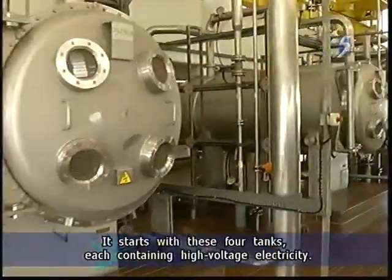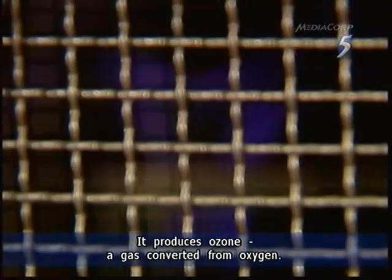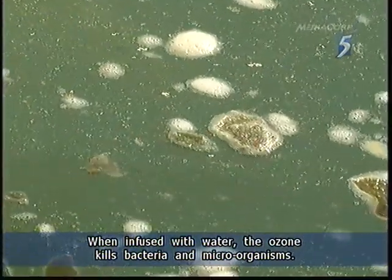It starts with these four tanks, each containing high-voltage electricity. It produces ozone, a gas converted from oxygen. When infused with water, the ozone kills bacteria and microorganisms.